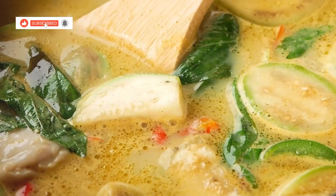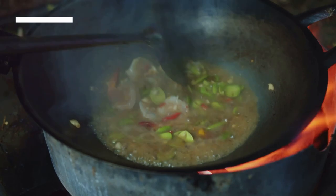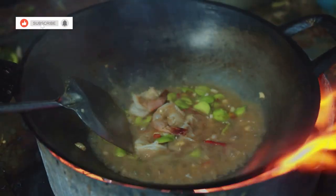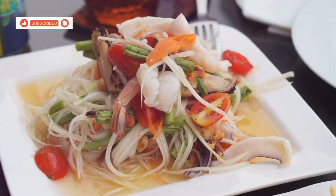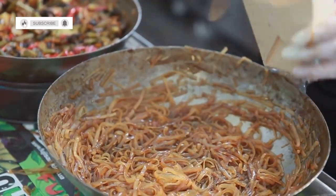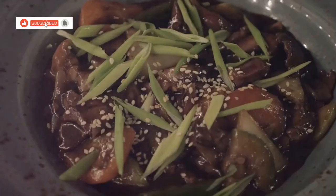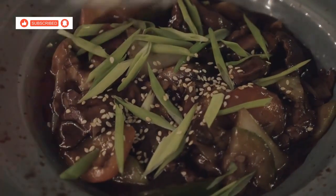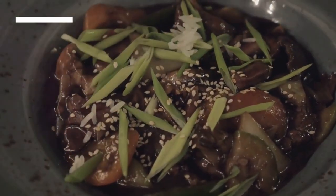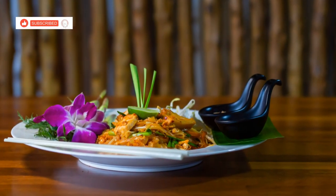Don't underestimate the power of simplicity. Pak Bung Fri Dang, or stir-fried morning glory, is a testament to the fact that sometimes the simplest dishes are the most delicious. When you're looking for a light and refreshing dish to balance out all the rich and spicy flavours, this is it. The morning glory is cooked quickly over high heat, retaining its crunch and vibrant colour, seasoned simply with garlic, chillies, oyster sauce and fish sauce. This vegetarian delight proves that you don't need a lot of ingredients to create something truly delicious.